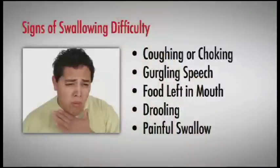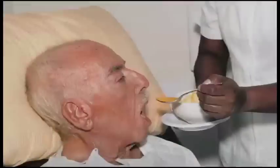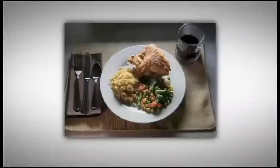It is important to watch for signs of swallowing difficulty and report them to a health care professional. Look for coughing or choking before, during, or after swallowing; a wet or gurgly-sounding voice; food left in the mouth or pocketed in the cheeks; drooling; or complaints of painful swallowing — all signs of dysphagia. Because people with dysphagia are not able to swallow normally, they may be told to follow a pureed diet and avoid certain foods that could cause problems during the swallowing process.